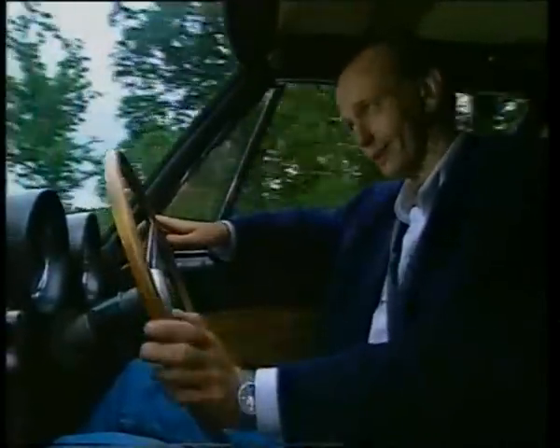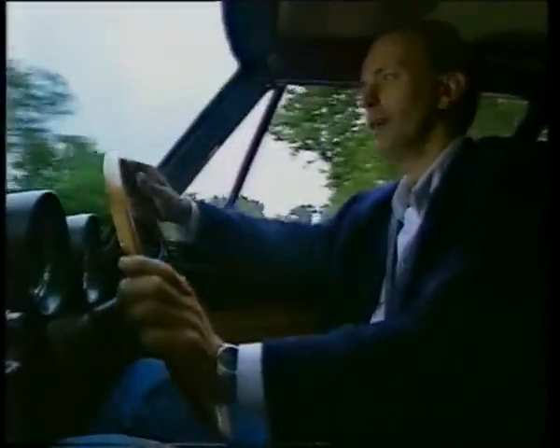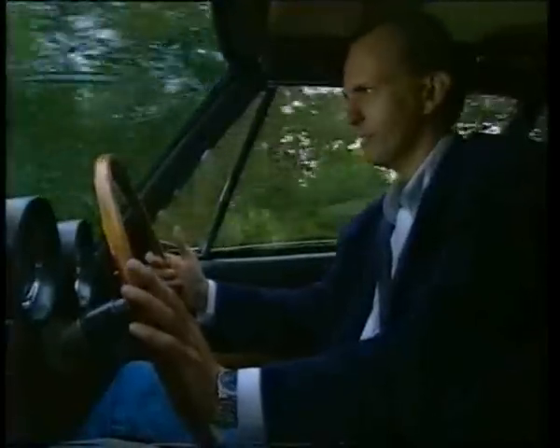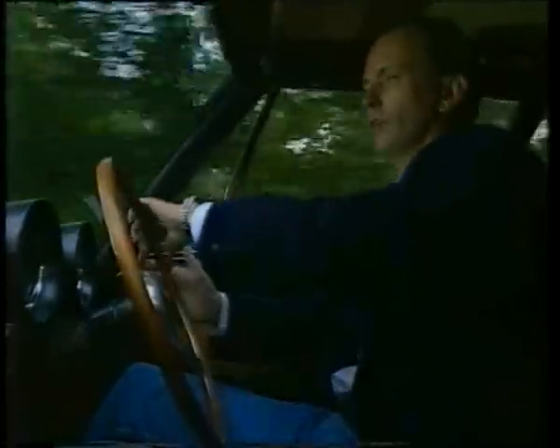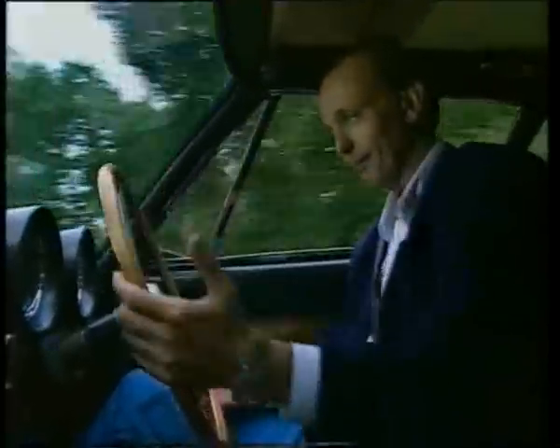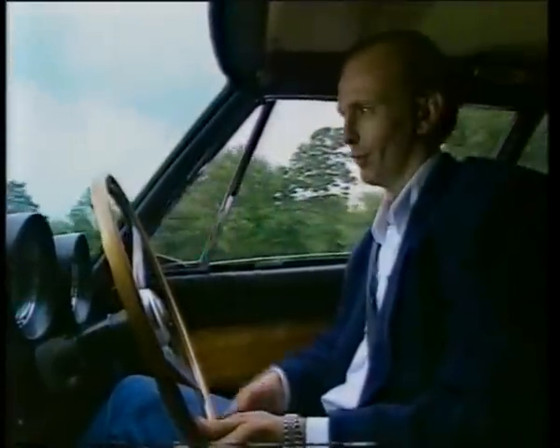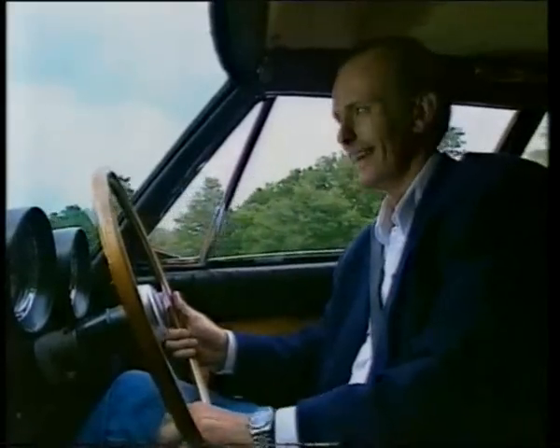I had an Interceptor for six months and it always reminded me of a cross between a sharp-suited Italian and an English gentleman with a plummy accent. Eventually though, I got sick of its enormous appetite for jungle juice and sold it to a mate in Spain. The deal was that he would buy it if I drove it there — I hesitated for an entire nanosecond.